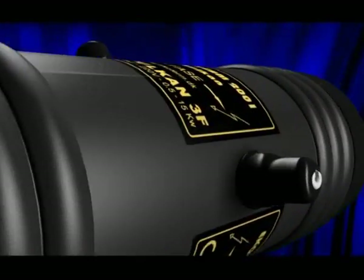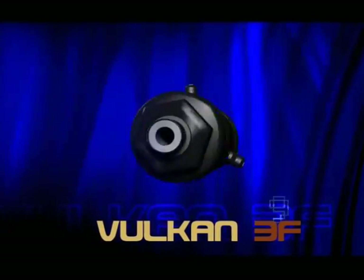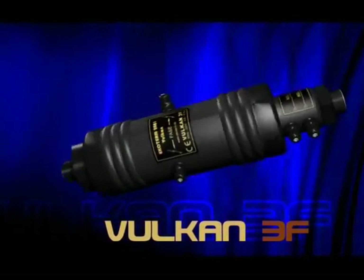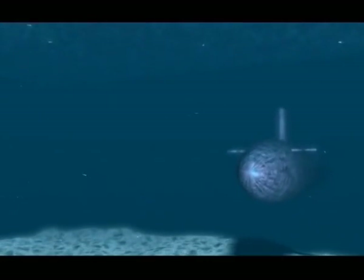Do you want a heating system that is good, ecologically safe, functional and economical? The best solution for you is Volcano 3F, a three-phase kettle made as an improved model of kettles used by ships and submarines of the Russian Army Fleet.